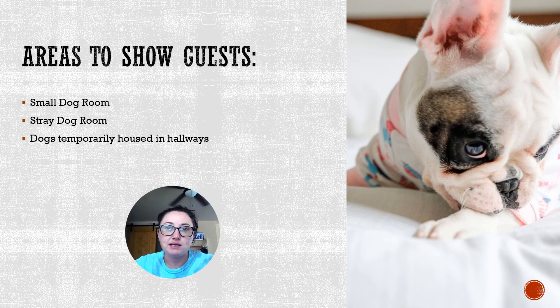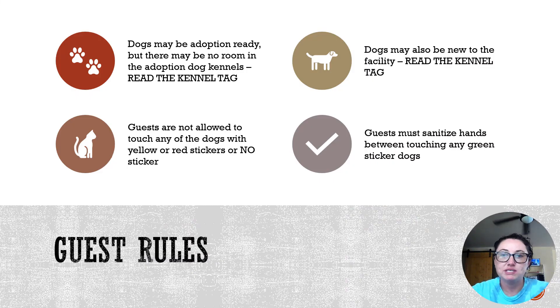Sometimes we do have guests that come in looking for a smaller dog or they've seen someone on the website who is not housed in the adoption area. If this happens, there will be times when we will ask a volunteer to show guests to the back areas. Those areas include the small dog room, stray dog room, and any dogs temporarily housed in the hallways. One of the main reasons we have a staff or volunteer show guests to these stray areas is because we want to ensure they understand they are not allowed to interact with any dog that does not have a green sticker on its kennel tag.